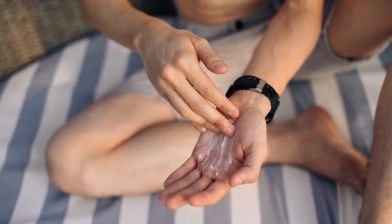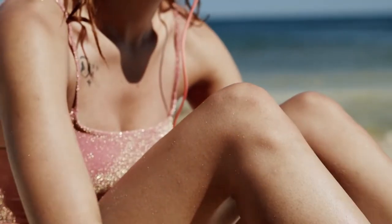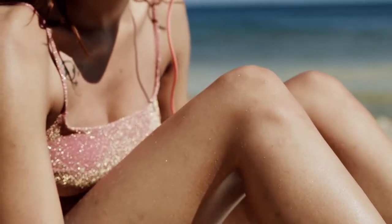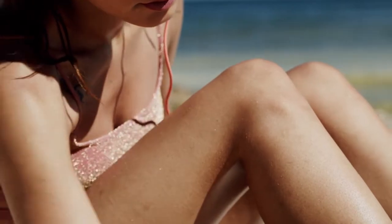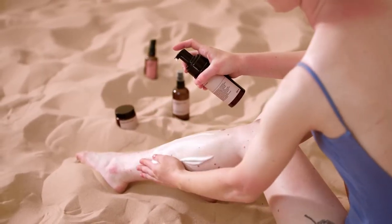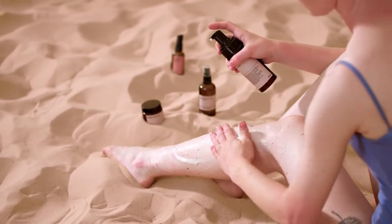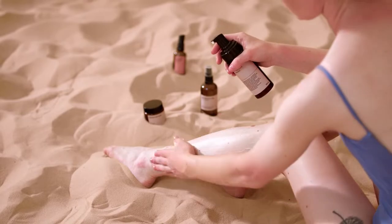Sunscreen is a very important part of any skincare routine. Even though it isn't summer yet and you won't be experiencing the sun burning your skin anytime soon, ultraviolet rays will always be present whether you like it or not. A good sunscreen lotion can save you from the harmful rays of the sun, thus preventing skin damage, premature skin aging, skin diseases, fine lines, and wrinkles.